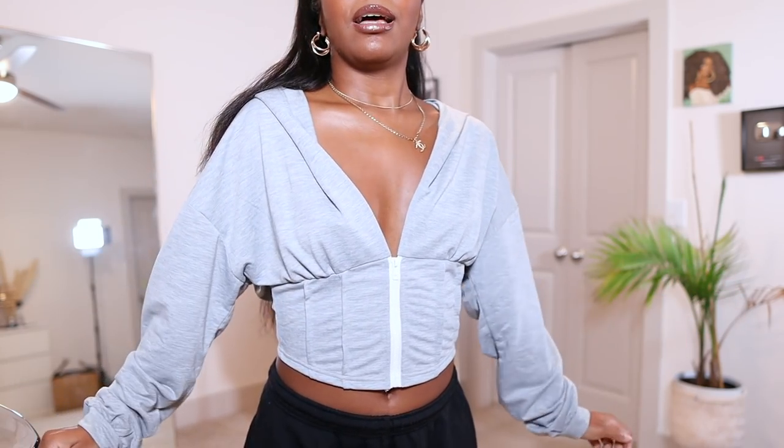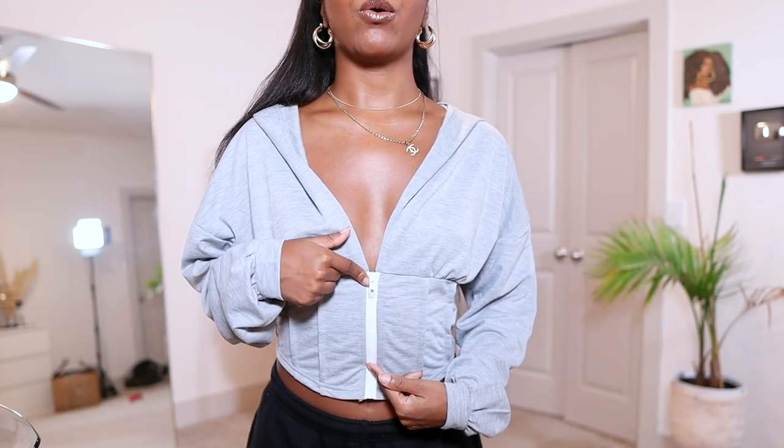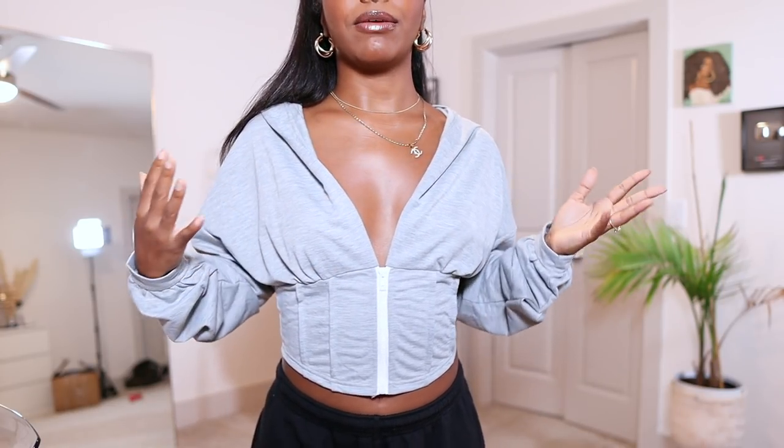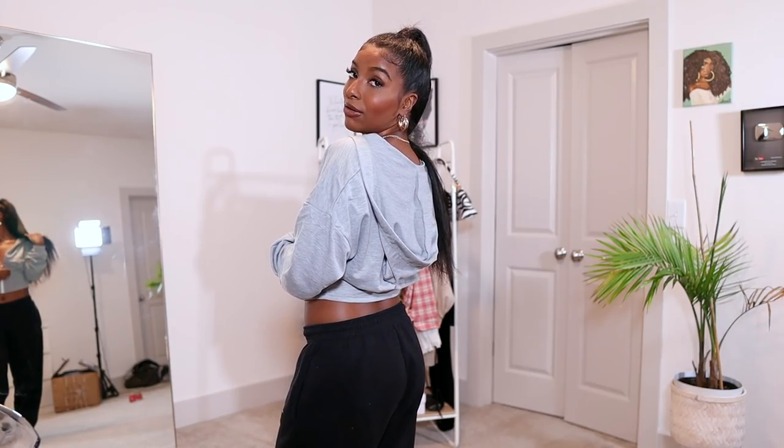So this is the next sweater that I got and I don't own anything like it in my closet. I thought it was very different — the way it kind of puffs out on the sleeves and everything. It just zips up to right below the boobies, so it kind of gives you a little bit of cleavage. It's a nice gray color with white contrast detail and it has a hood in the back. I thought I could literally just wear it casual, or even dress it up with some jeans and heels, or make a matching gray set. I do really like this.